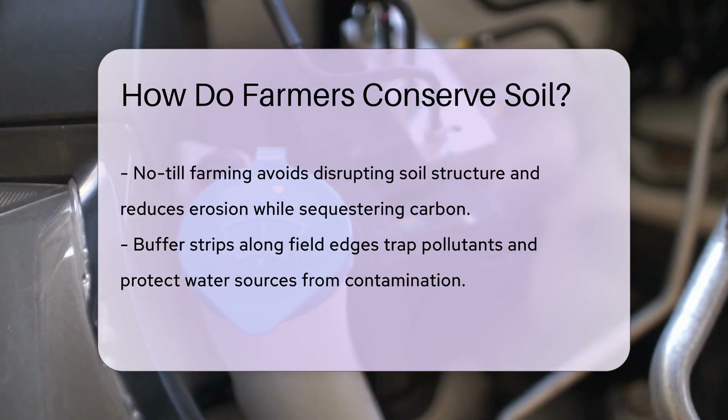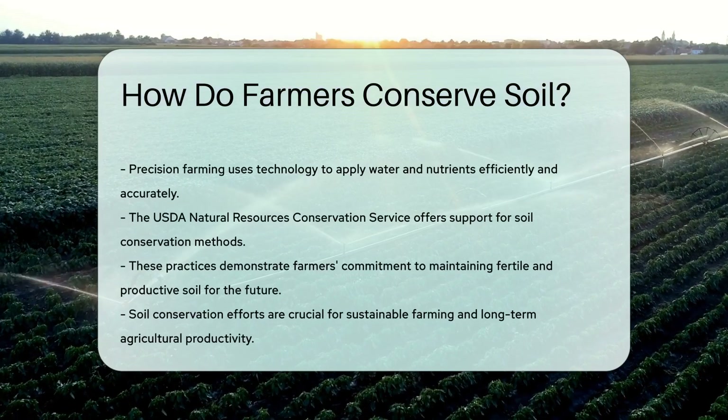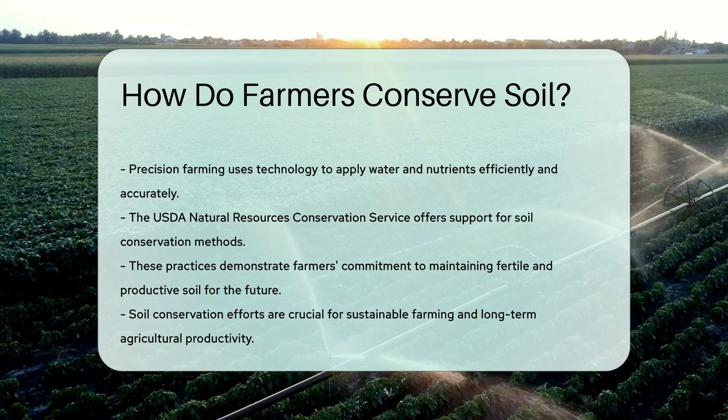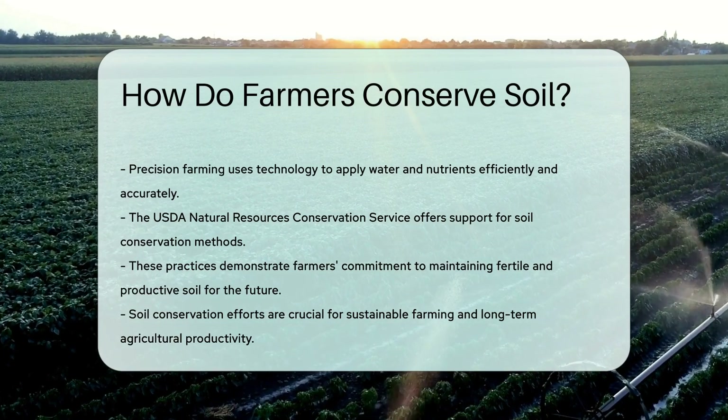Farmers also use technology for precision farming, meaning they only apply water and nutrients where and when they're needed. It's like giving the soil a personalized spa treatment. The USDA Natural Resources Conservation Service provides guidance and support for these practices — they're the soil conservation gurus.